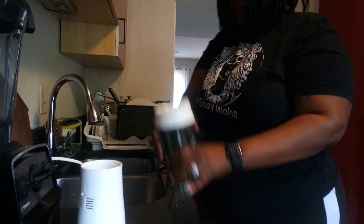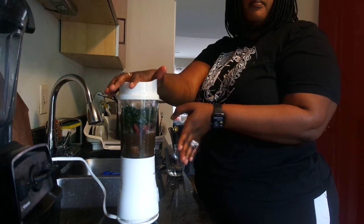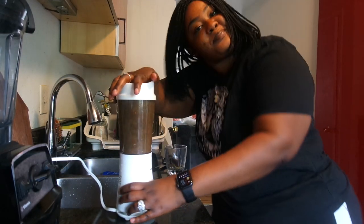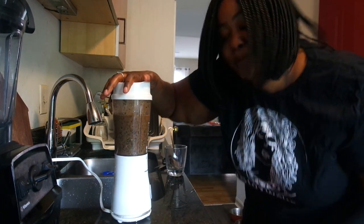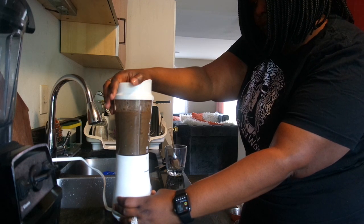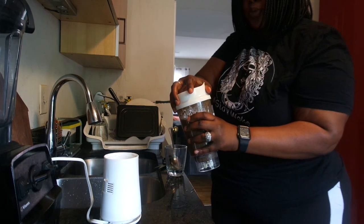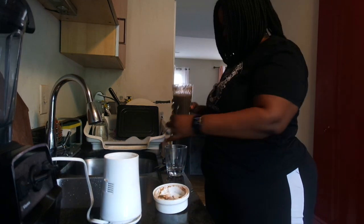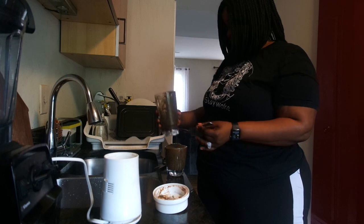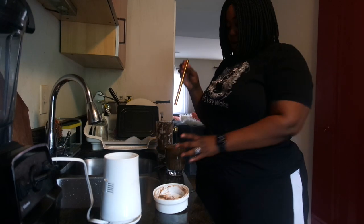I can give you guys a link in the description box — my Amazon link — where you can get a blender just like this one. Watch how fast it works — less than a minute and you've got a nice smoothie. I go ahead and pour it into my cup. I love my golden straws for my smoothies.